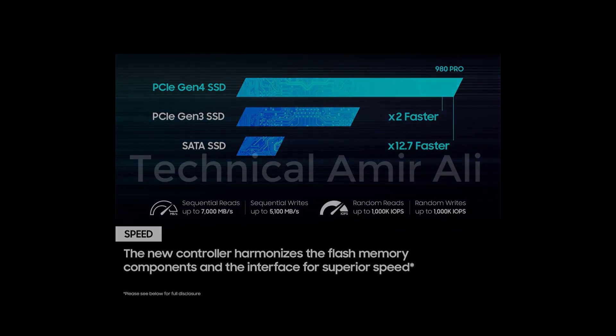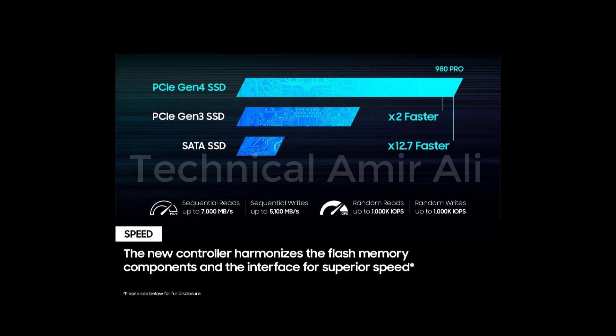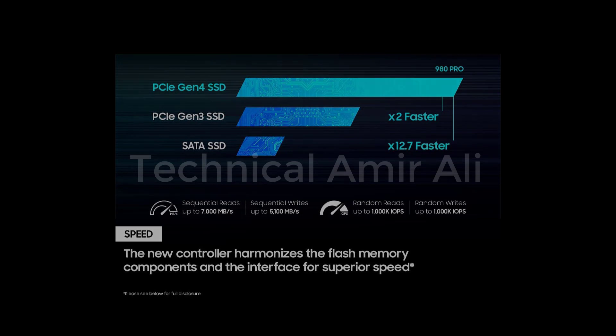Maximum speed: get read speeds up to 7000MB/s with the 980 Pro and push the limits of what SSDs can do. Powered by a new ELPSYS controller designed to harmonize the flash memory components and the interface for superior speed.